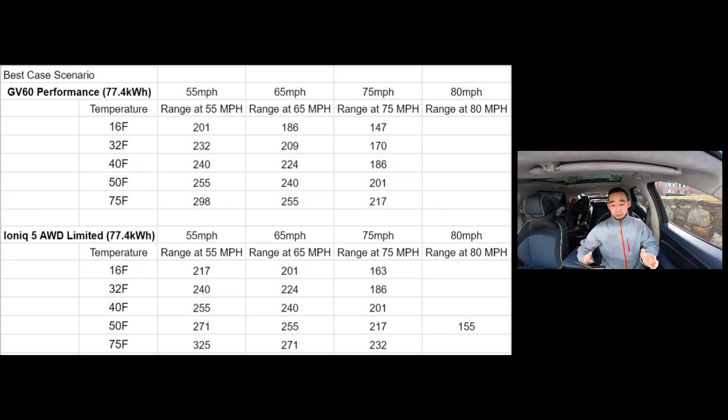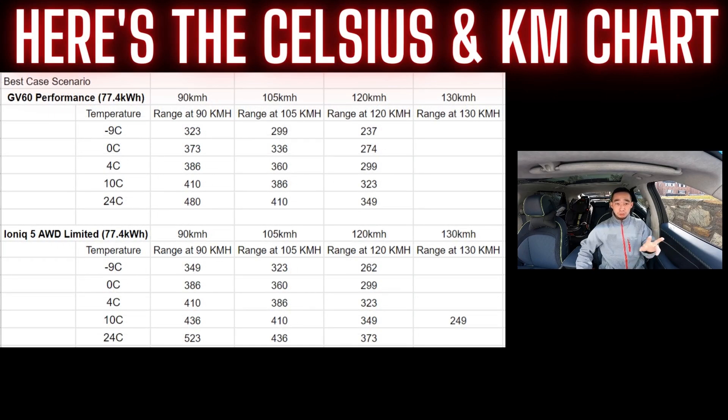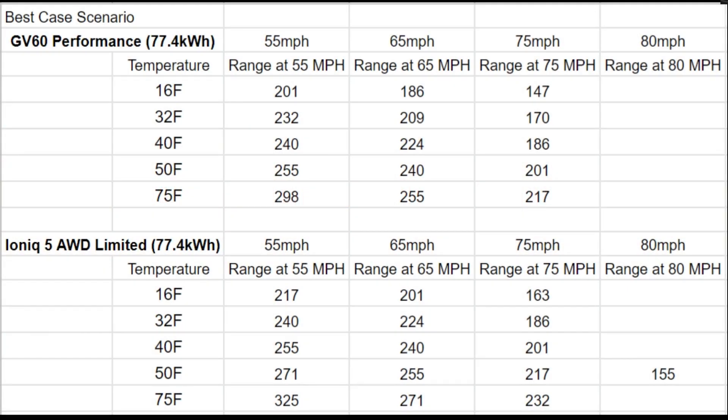Now, on to the numbers. I will be keeping these numbers up for the rest of the video. I also have a converted one for Celsius and kilometers, so you'll see these two rotate back and forth so that if you ever need to come back to the video, you can reference the chart at any time.